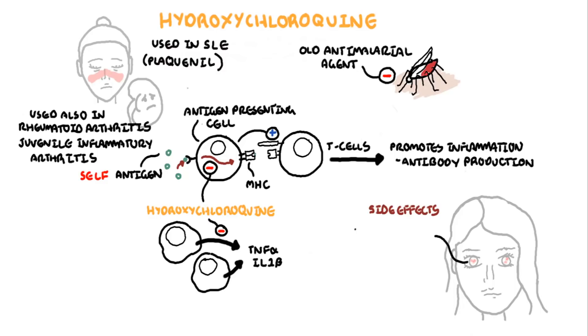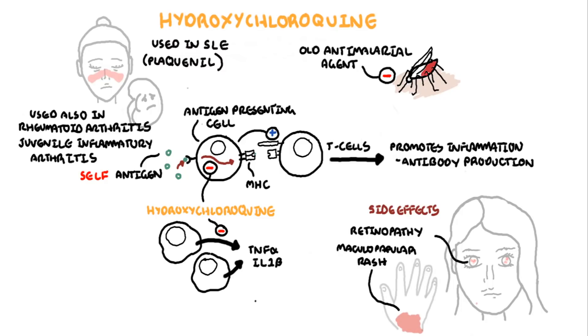Side effects of hydroxychloroquine include nausea and vomiting, retinopathy, and maculopapular rashes. Hyperpigmentation in photo-exposed areas due to increased binding to melanin-containing cells can also occur. Rare complications include cardiomyopathy.